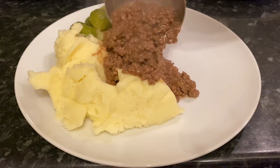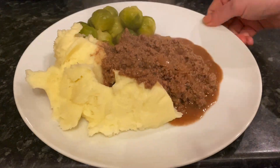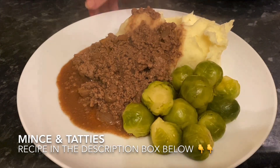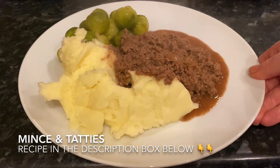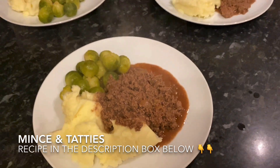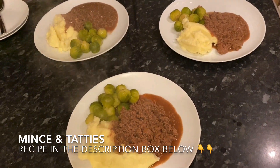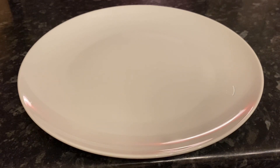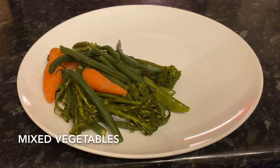Moving on to yesterday — I got some mince from the butcher so we had mince and tatties. There were only three of us for tea on Saturday night. With mashed potato, that's the mince beef and onions, and some little balls of doom — aka Brussels sprouts. We love mince.